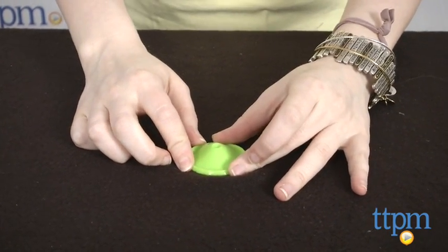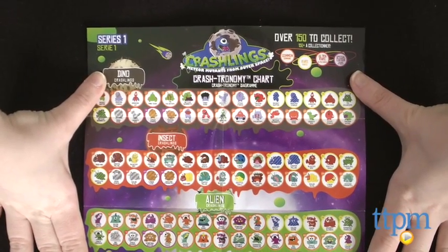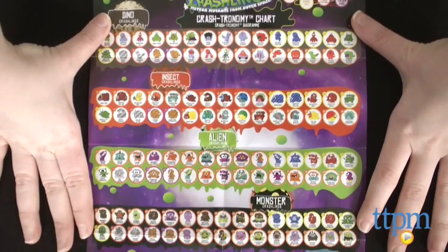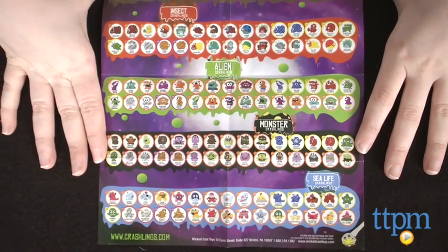Invert it and it will pop up to four feet in the air. You'll also get a Crash Traumetry chart so you can see which Crashlings you have, which you want to collect, as well as what other kinds of games you can play with your Crashlings.